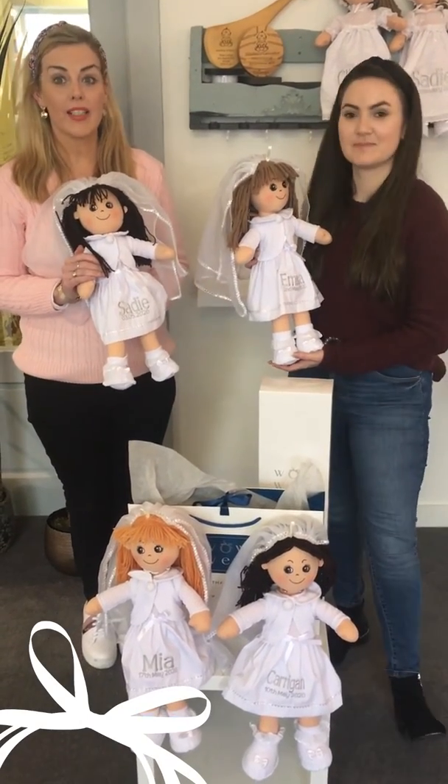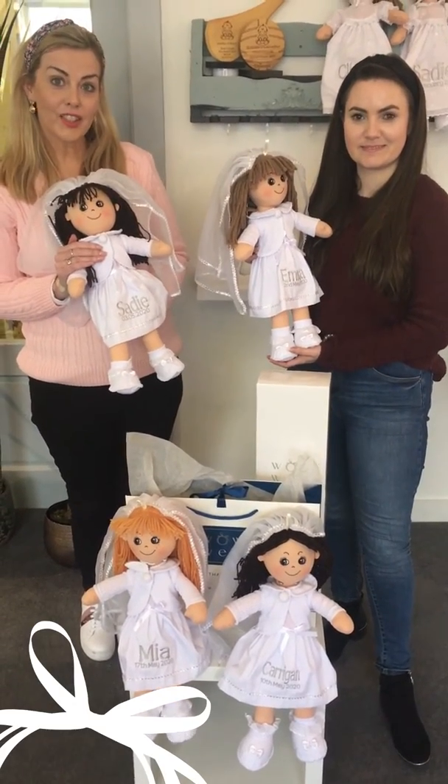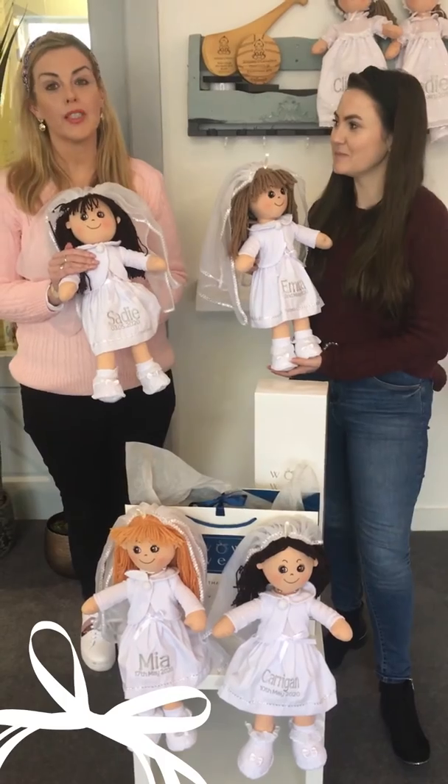We've got a lot of inquiries about the blonde doll, and it will be back in stock at the end of March. So do not worry — any little blonde haired girls out there will definitely get their dolls. Just place your order and we will deliver it in time for that special day.